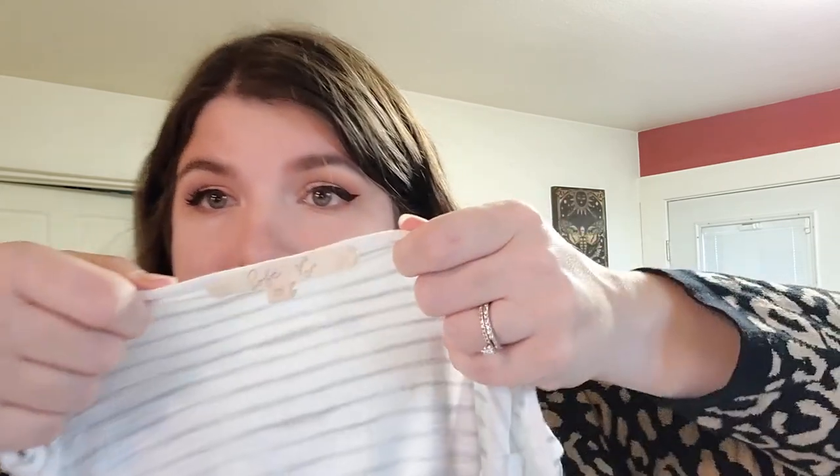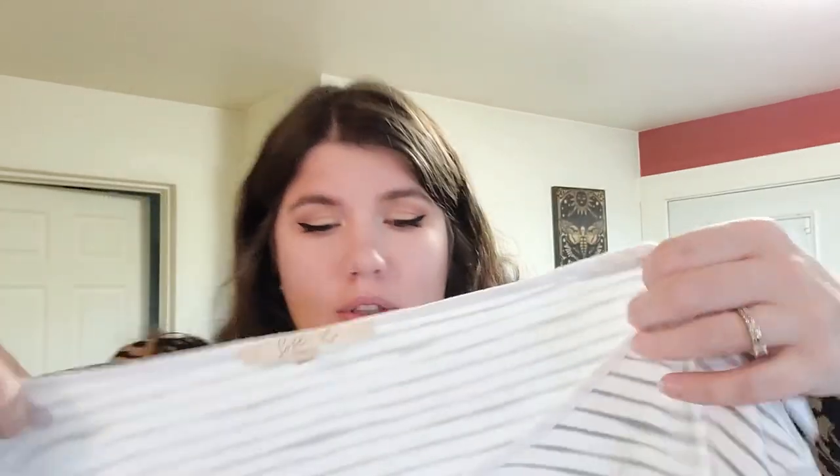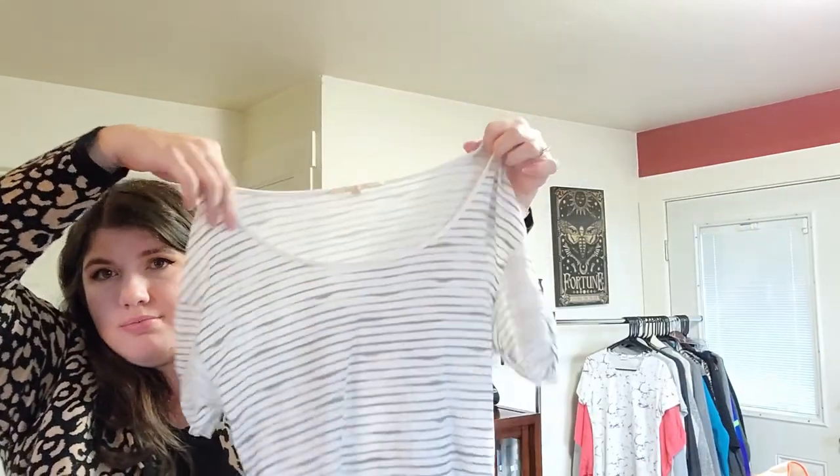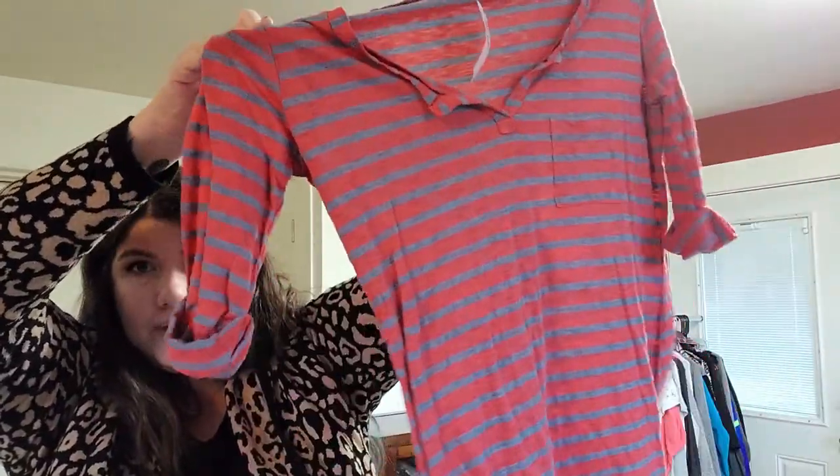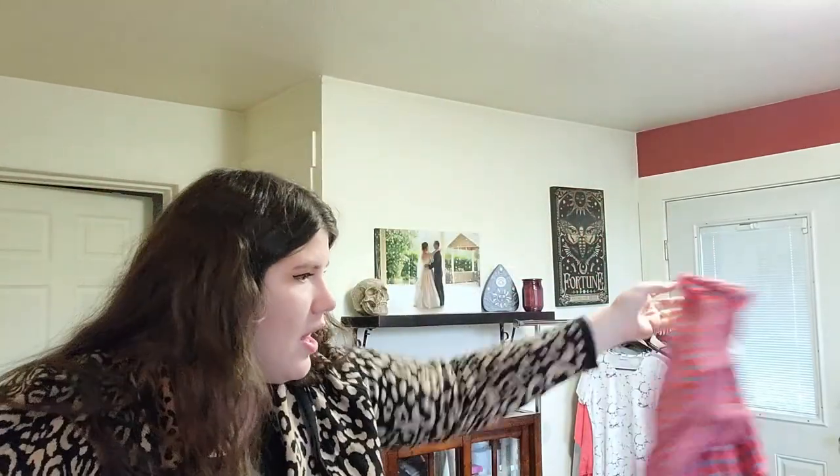Next I got this Soft Joie top, size medium — wider neckline, rolled sleeves, a little t-shirt. That was $2. And this was also $2 — Splendid, size large. I really don't buy this brand very often anymore because it doesn't really sell, but it had the Nordstrom return tag on it. Split neck top with rolled sleeves.